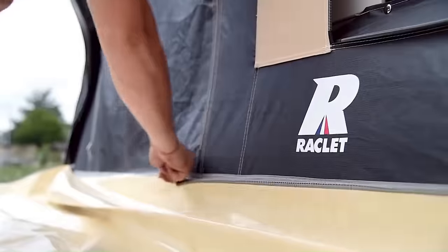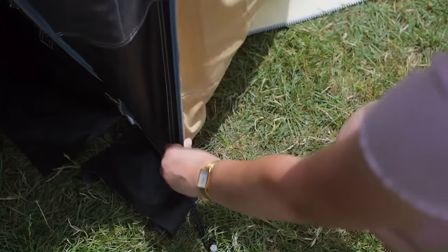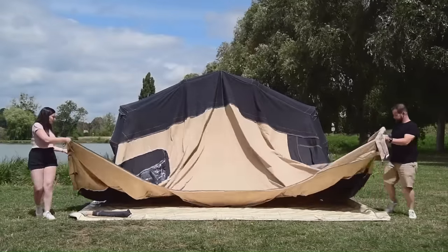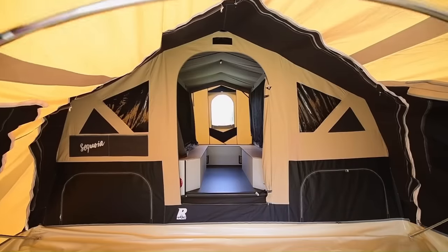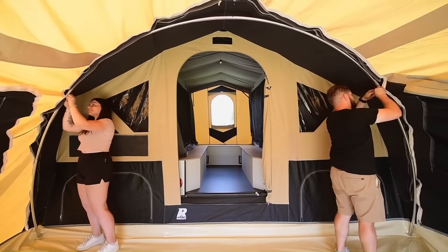The Sequoia also includes an air awning that can be quickly and easily set up without poles. Combining new technology with a beautiful unique design, it's a perfect choice for families or groups seeking a spacious and easy-to-set-up camping solution. The Trigono Sequoia starts at around 12,000 euros.